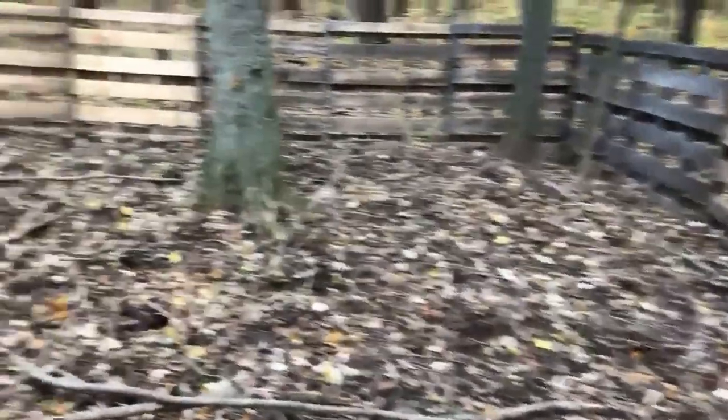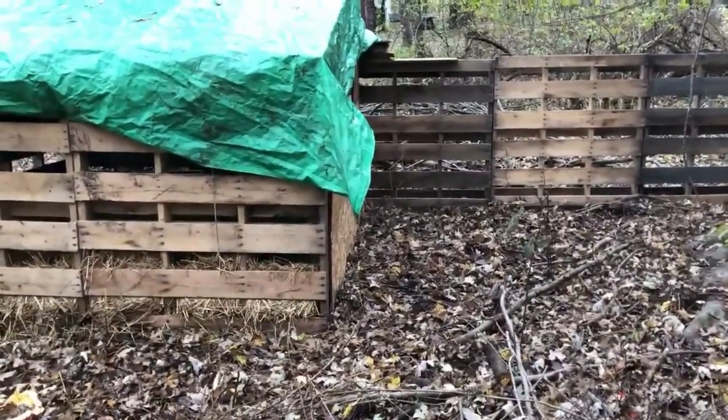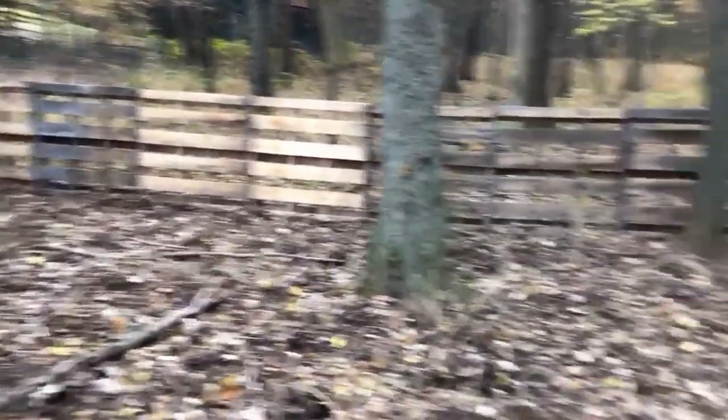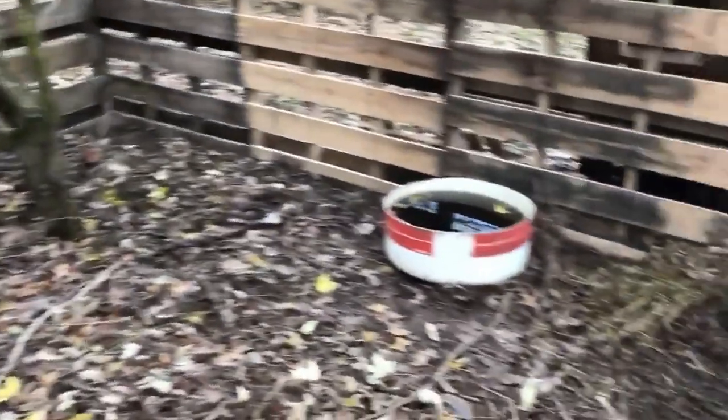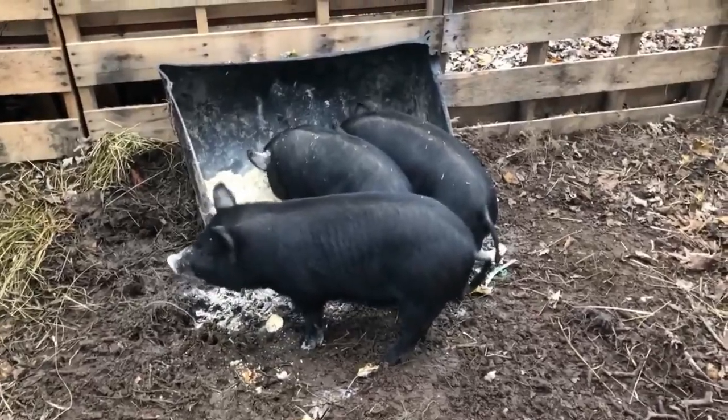They let me pet them pretty good — they don't even jump anymore. Their pen's holding up pretty good so far; they haven't really rooted anywhere near the edge. This past weekend we went and bought wire to hot-wire it, just to keep them away from the edge. Anyway, that's the pig update from Our Hodgepodge Homestead today. I'm John, and we'll see you guys next time.